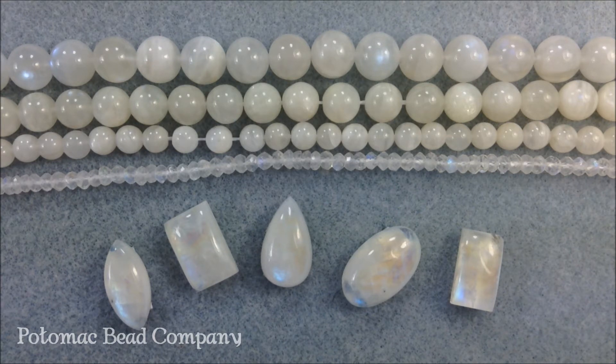Another option that you may find out there is what they call the rainbow moonstone, and this one is closely related to the labradorite family.